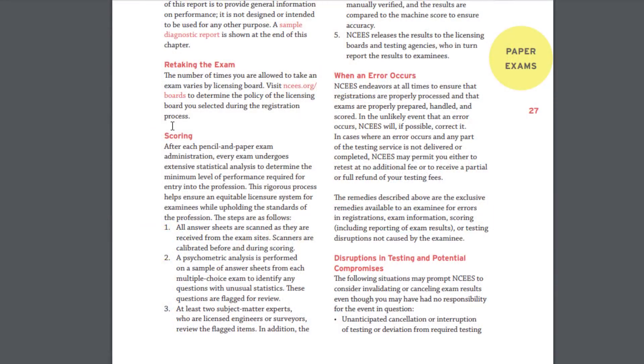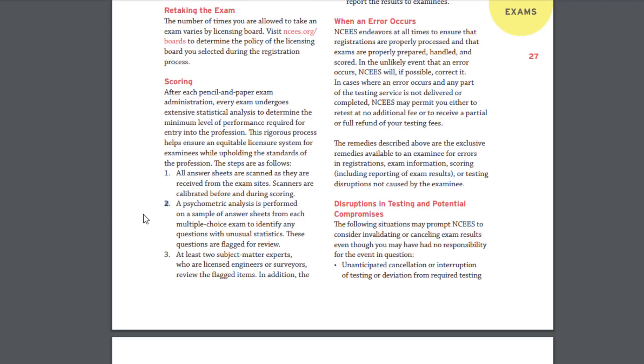That's not always the case because they go into a lot more detail about how these exams are graded. I'll read a couple things straight from the NCEES website. On average you're probably around 70 percent as a passing grade, but the NCEES website states that after each exam it undergoes an extensive statistical analysis to determine the minimum level of performance required for entry into the profession. There are five steps in this rigorous process. The first step: all answer sheets are scanned as they are received and scanners are calibrated before actual scoring.